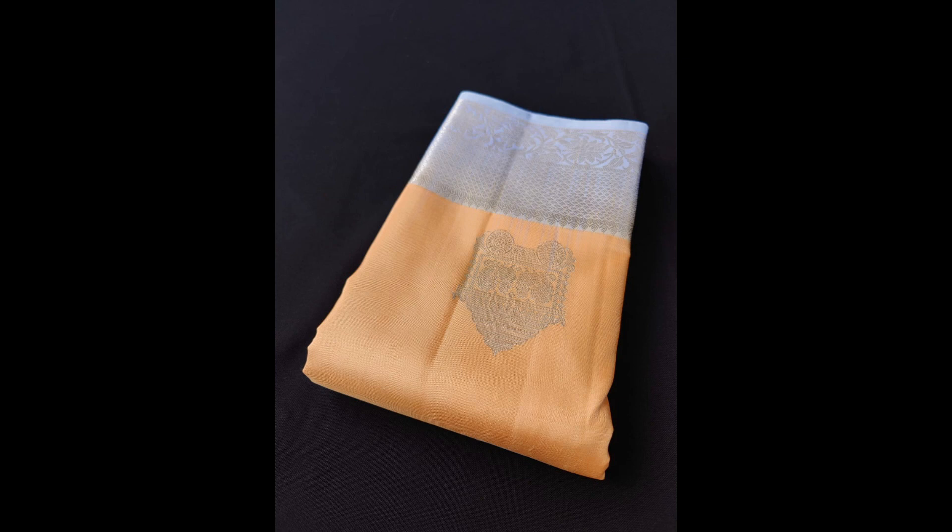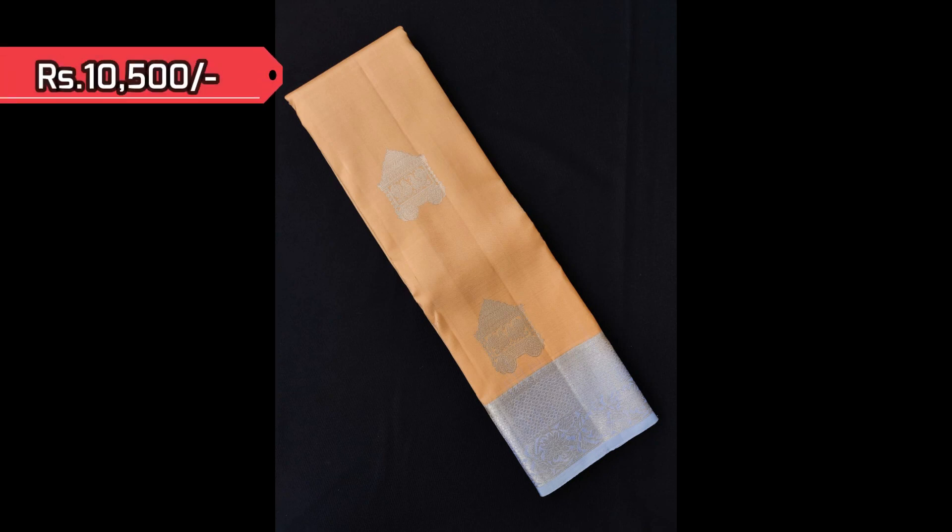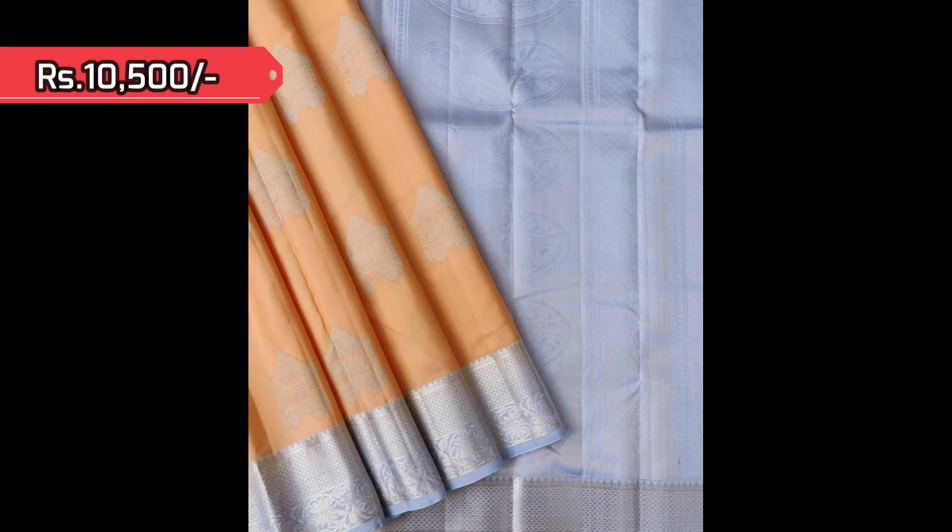We have the same similar design in another pastel shade combination — lovely light orange and gray — priced at 10,500 each.